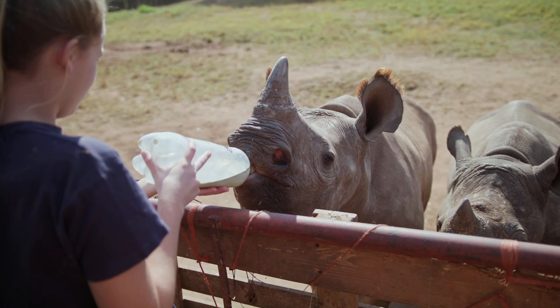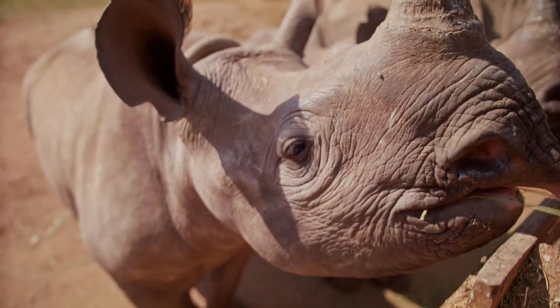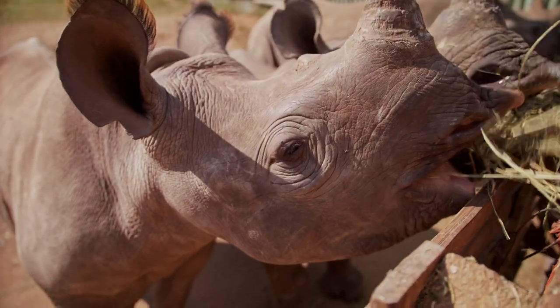We're already sitting on eight, nine years with some of these animals. We want them to eat. We want them to be comfortable. We want them to be fine one day — to be the rhino they need to be.